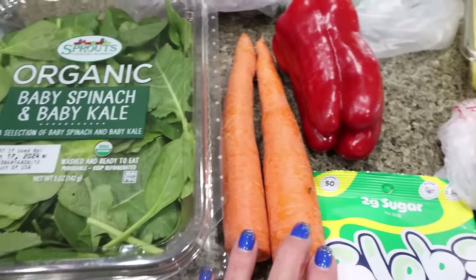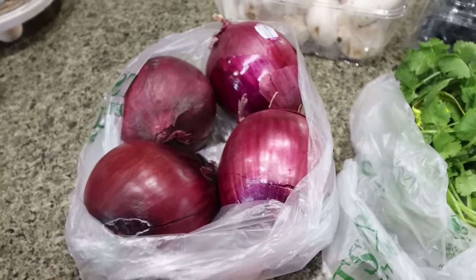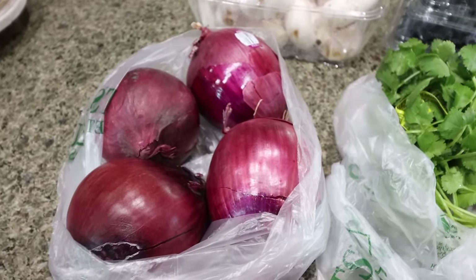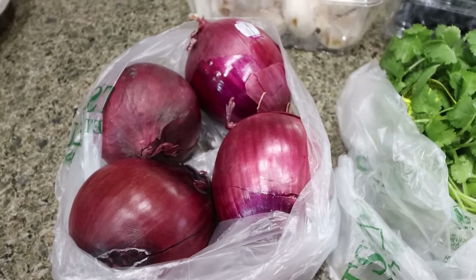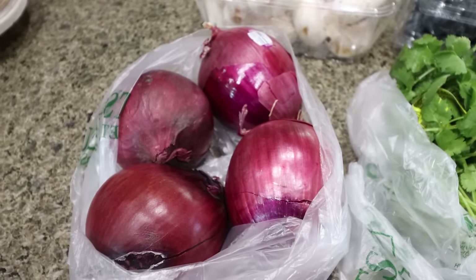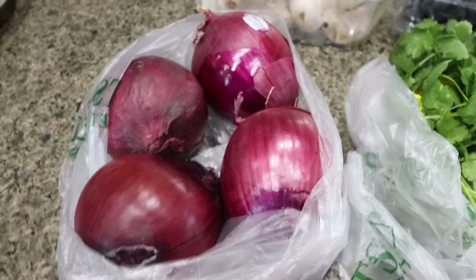I also needed a couple of carrots for a recipe, a red bell pepper, and some fresh cilantro. I did buy four red onions — we are going to do another Blackstone Grill barbecue night this weekend and cook up a bunch of vegetables and meat for the week. We love red onions, especially sauteed with veggies, so I picked those up for that as well as a couple of recipes.